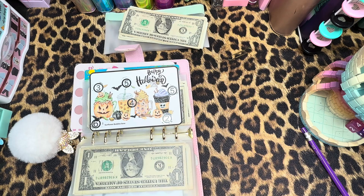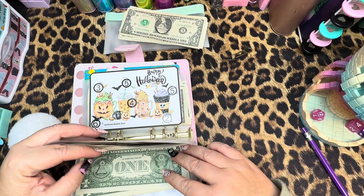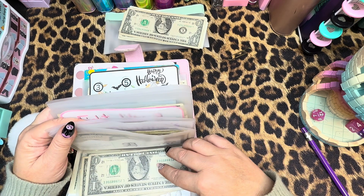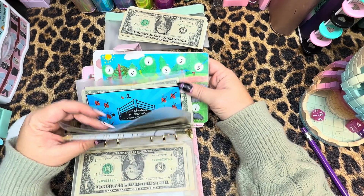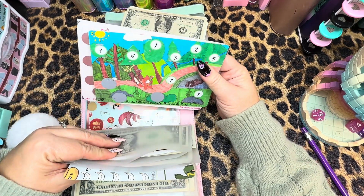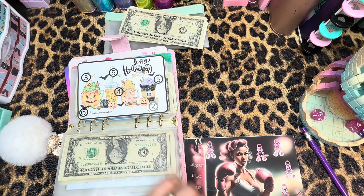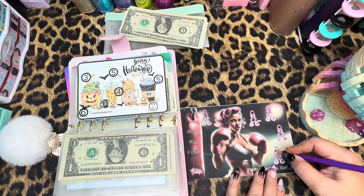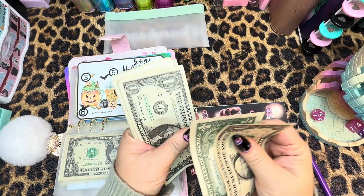Coming up next — number 12. That is a dealer's choice, I get to pick and choose which one I want to do. Should we do Fight Like a Girl? Yeah, let's do Fight Like a Girl. Let's grab these right here. Okay, this one is mine, it was a freebie, and we're just going to go $3. And that completes that one! One, two, and three.